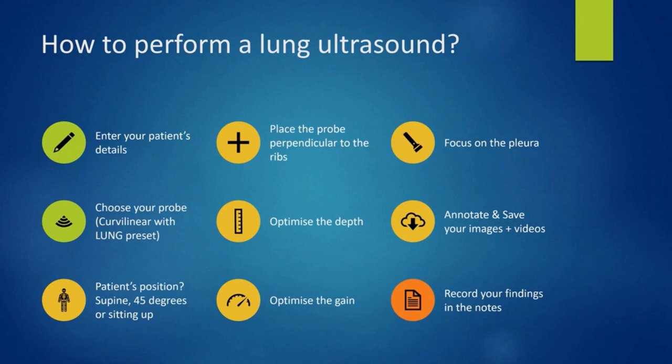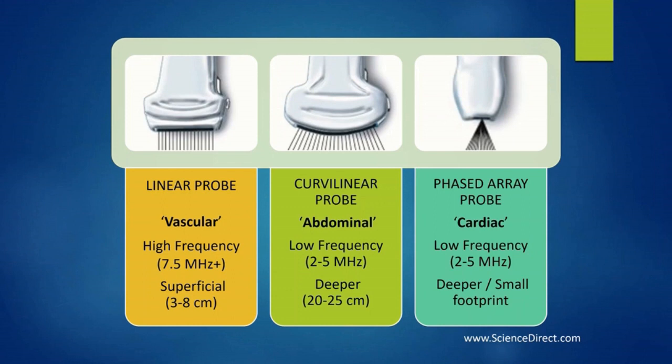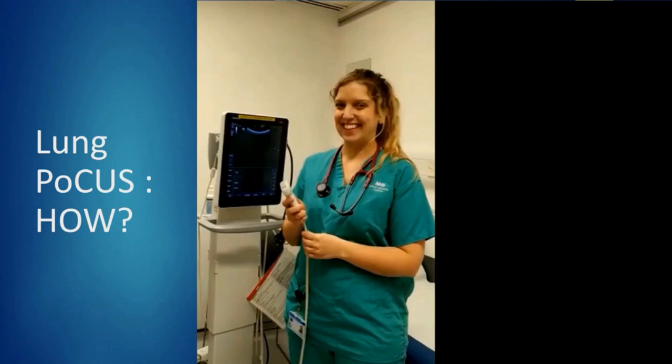Let's find out how to perform a lung ultrasound. First, enter your patient's details into the machine. Second, pick your probe. We would highly recommend using the curvilinear probe, commonly known as the abdominal probe. It is a low-frequency probe that will allow you to see between multiple ribs and deeper — better for obese patients or those with edema. With the lung preset of this probe, you'll have better definition of the pleura. The vascular probe is high frequency and will help you see the pleura, but will not allow you to see deep enough.